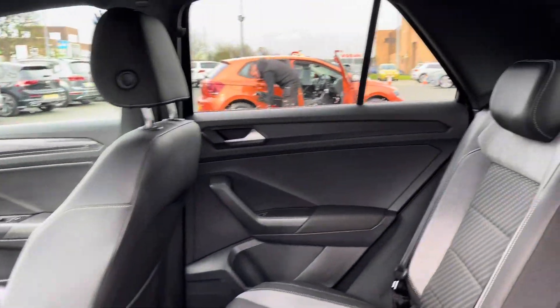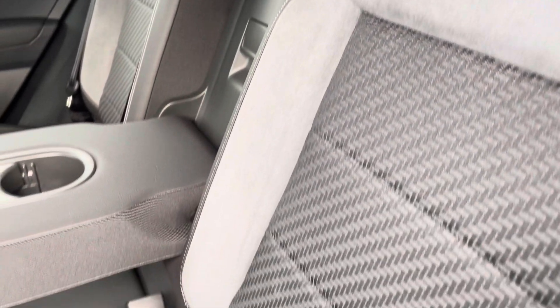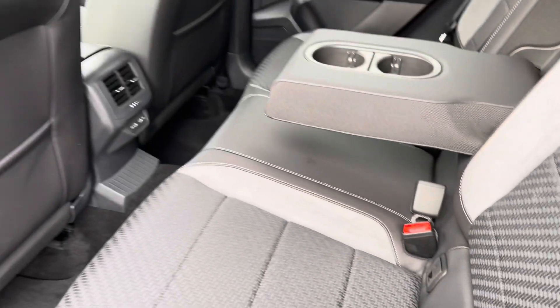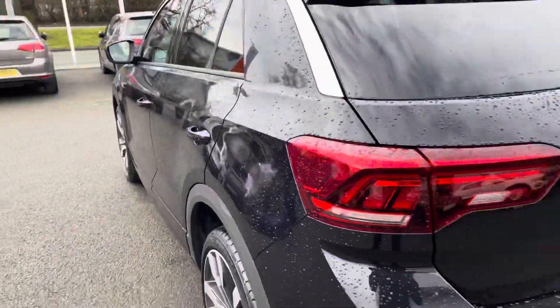Moving on to the interior of the car, at the rear you've got your full R-Line interior with park cloth and Kintaro seats. There are Isofix points for the outer seats for any smaller passengers, there's also a centre armrest, a couple of cup holders, and also a couple of charging points to keep your rear passengers happy at all times.